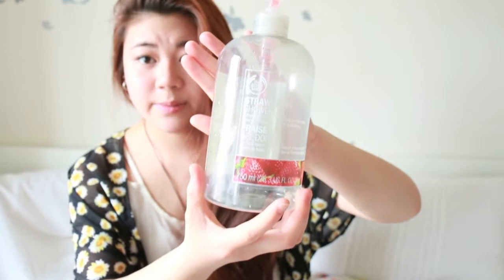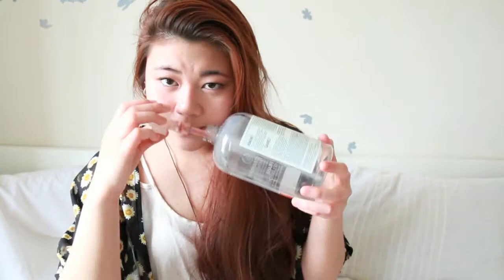The Body Shop Strawberry Shower Gel was seriously so good. They have a bunch of different scents and I love this one — it kind of smells like cherry ChapStick. I just picked up some more of their shower gels on sale because they're all awesome.